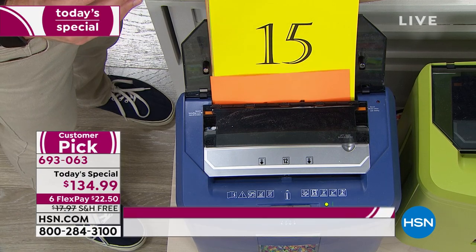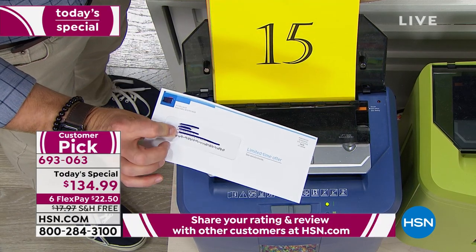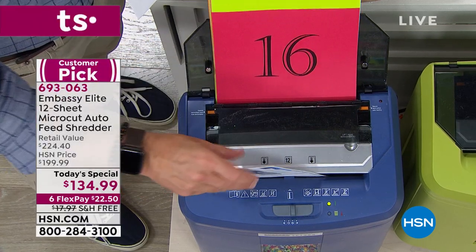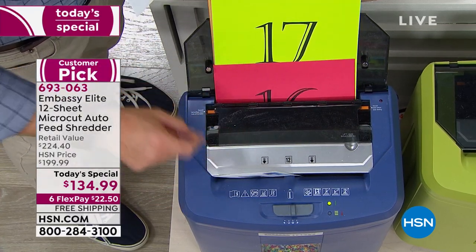There's also great Embassy customer support, which is awesome. Like this piece of junk mail — I did not open it up — please notice it's still auto-feeding. I can shred both the front and the back at the same time.